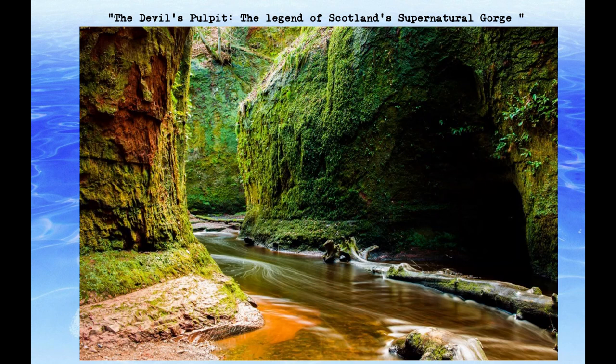The Devil's Pulpit is a fascinating and mysterious destination in Scotland that has captured the imaginations of many over the years. Whether you're a history buff, a nature lover, or a thrill-seeker, the gorge offers something for everyone, and is well worth a visit for those looking for a unique and unforgettable experience.